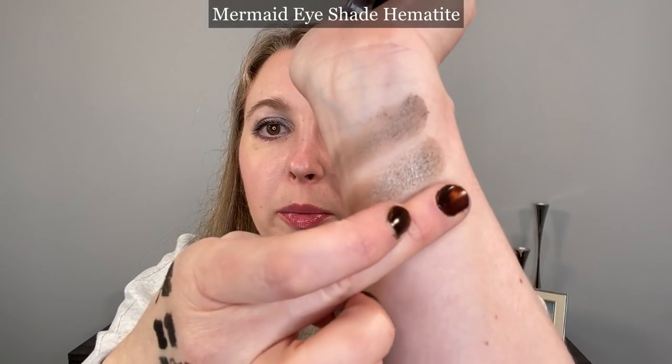We also have Hematite, which is a really pretty purple. Mine is a little drier than my Triton, but it performs fine on the eyes. If I'm lining the eyes with it, I do have to be careful for a little fallout. And then we have Seashell, which is more of a golden champagne shade. Those are the ones I have — they've got some other shades. I have everything listed on the shop list page.